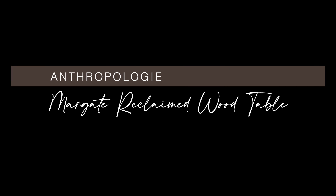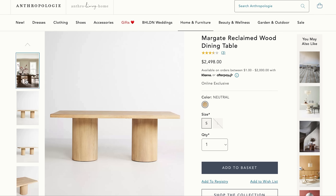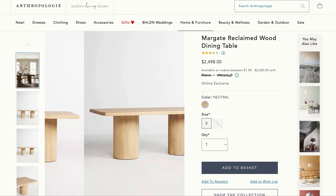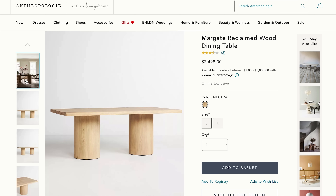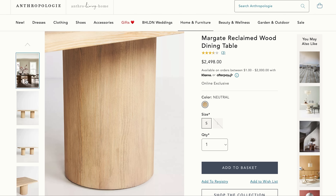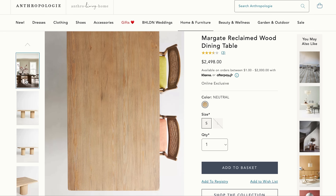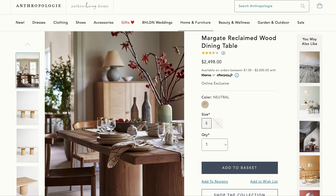This next table also comes from Anthropologie — the Margate Reclaimed Wood Dining Table. If you notice all the rectangular dining tables I've picked, they either have two pedestal bases or one solid base in the middle. The reason I choose these type of pedestal table bases is so that everyone can seat comfortably around the table. You know how sometimes when you have those crisscross table legs, the person on one side constantly bumps into them? I hate that. So next time you're considering which table base to go for, look for something with really clean lines that no one can bump into.